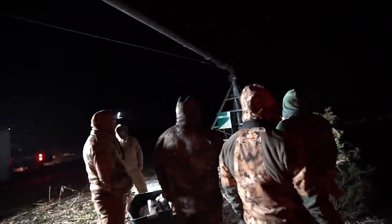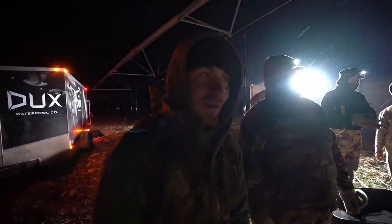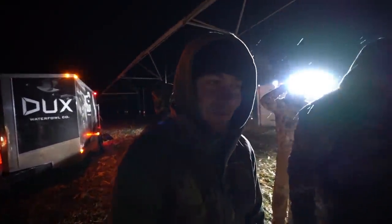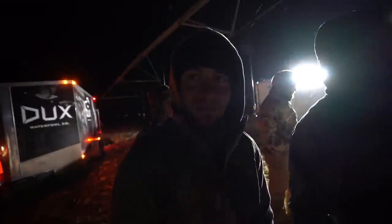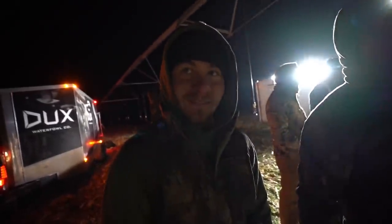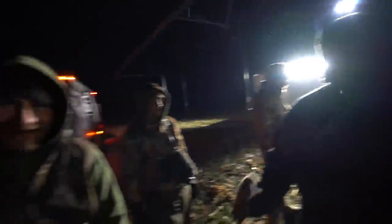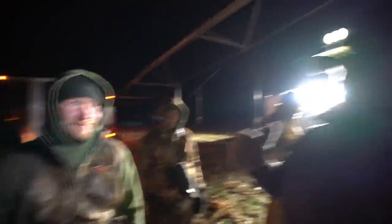We're finishing up setup and discussing whether we like where the blind is. According to everyone outside of Minnesota, everyone kills out of pivots. Joey has a lot of experience here — pivot hunt.